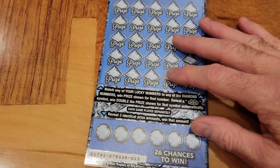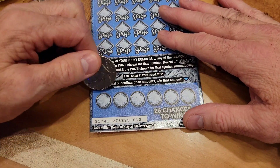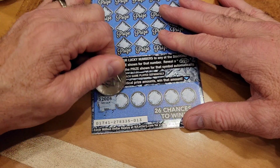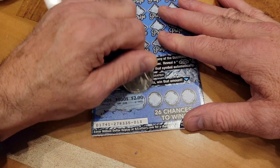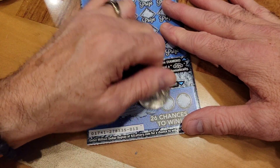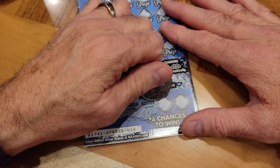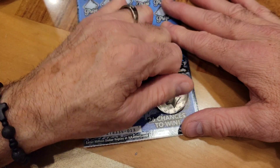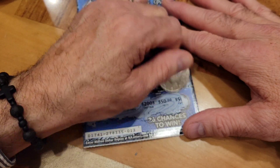First I'm going to scratch the bottom section where you've got to get three like amounts. We've got 200 — I would love to win $200. 100 — I would love to win $100. 2000 — I would love to win $2000. 200. Let's get another 200 and start this off with a huge bang. We got a five, then 50 bucks. So that's not it. The only thing we have a chance to win down here is 200 or nothing — and it's nothing.